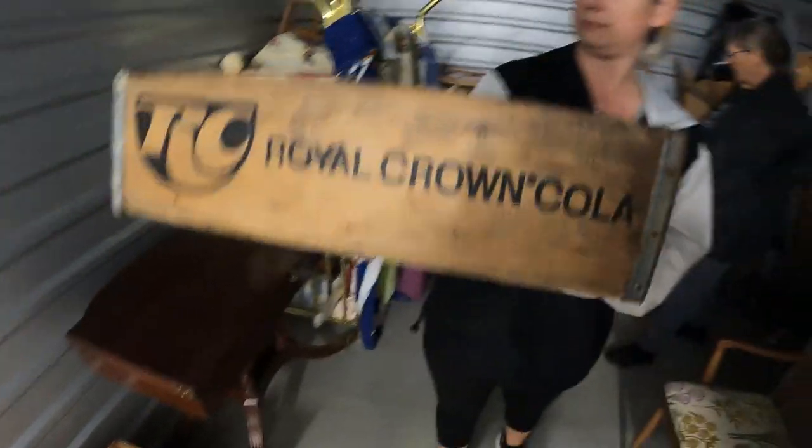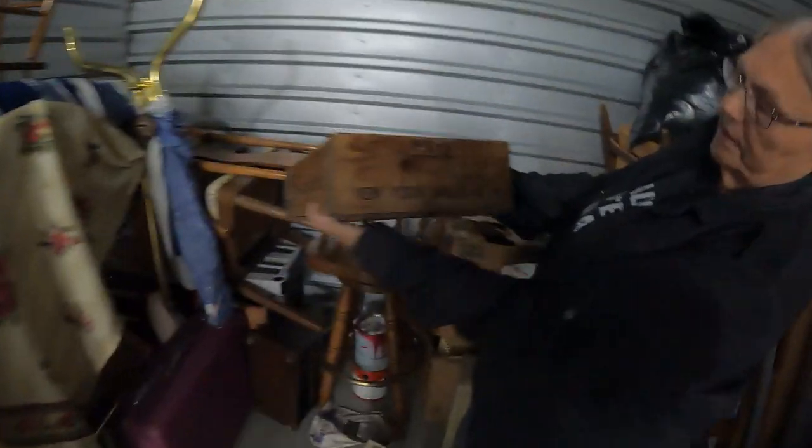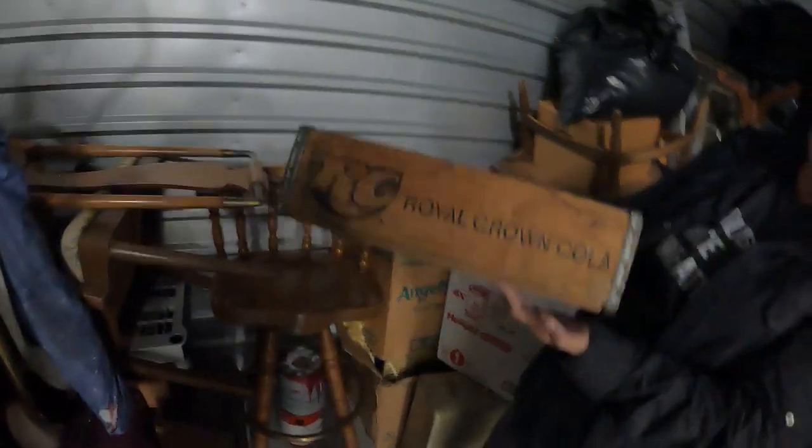We got the Royal Crown Cola crate and it's in really good shape. I think we got two of them - New York Mills, New York. So two of the wood crates there.